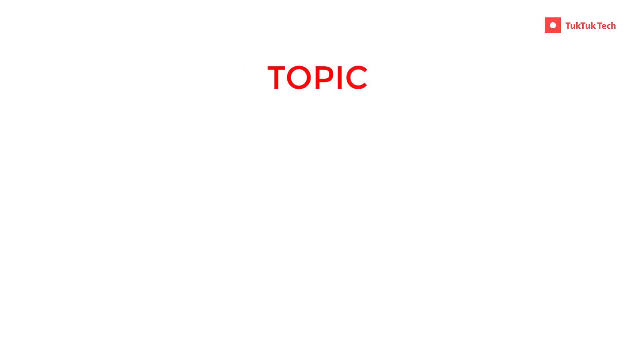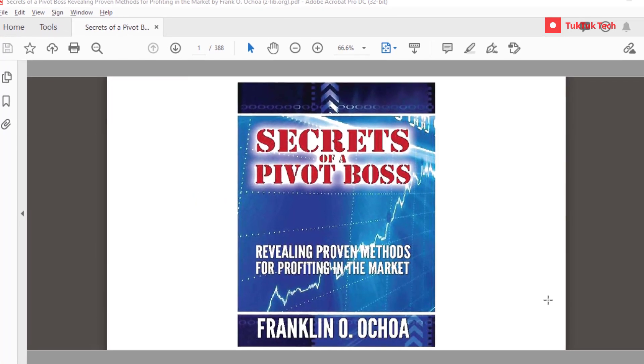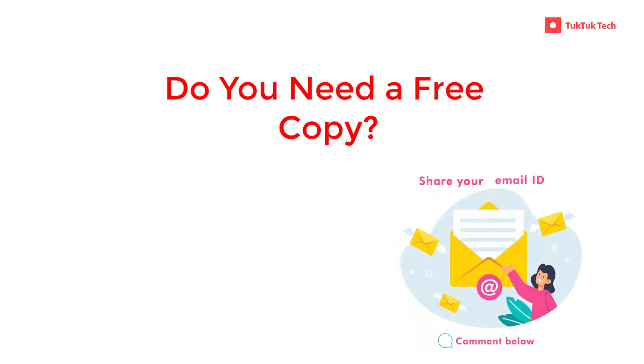Hi all, welcome. This week we will be covering the topic Virgin CPR. This topic is also taken from the book 'Secrets of Pivot Boss' by Frank Ochoa. Comment your email ID if you need a free copy of this book.